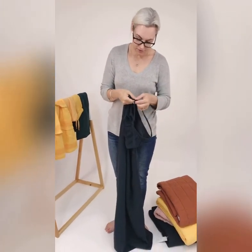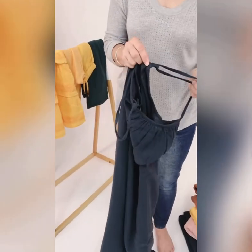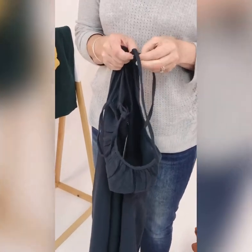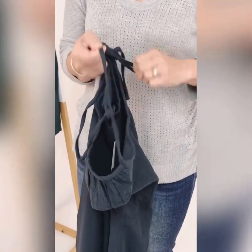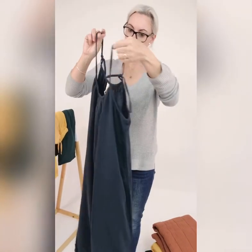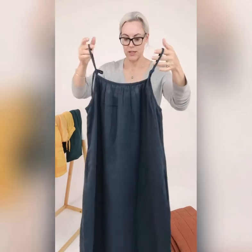We have also changed the fitting so we no longer have any plastic. We have this little D loop at the back and you just pretty much tie it. So there is no plastic on this garment and therefore nothing can really malfunction. It is fantastic.